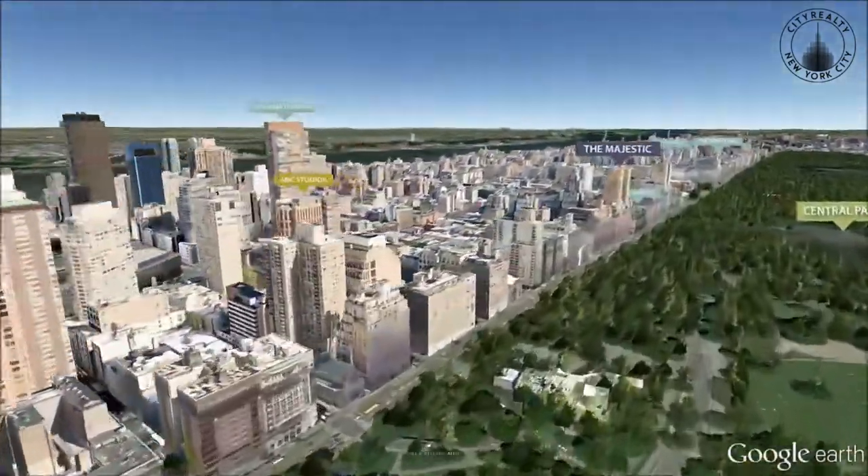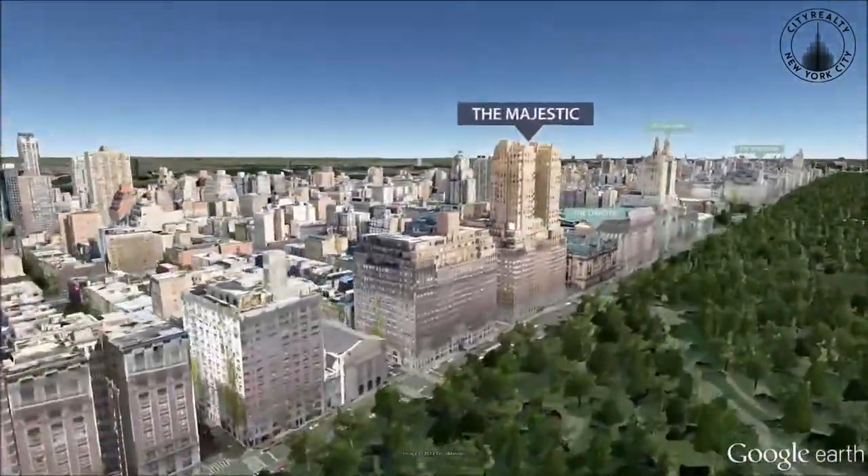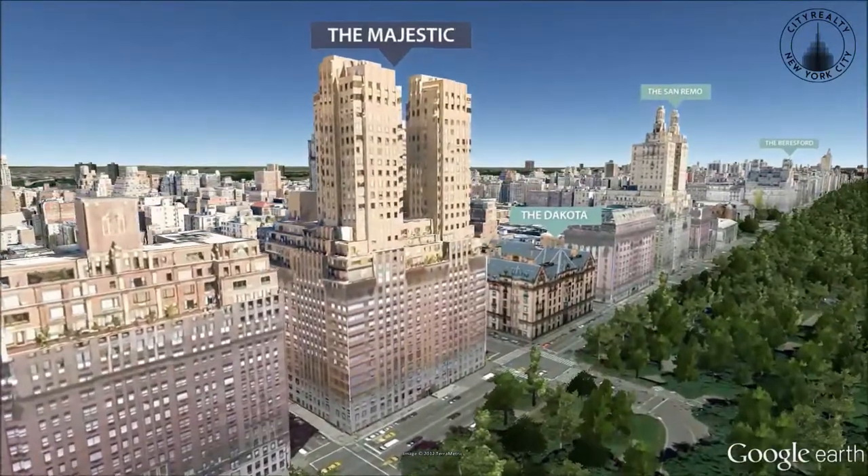The Majestic is across from Strawberry Fields in Central Park and from the Dakota Building.